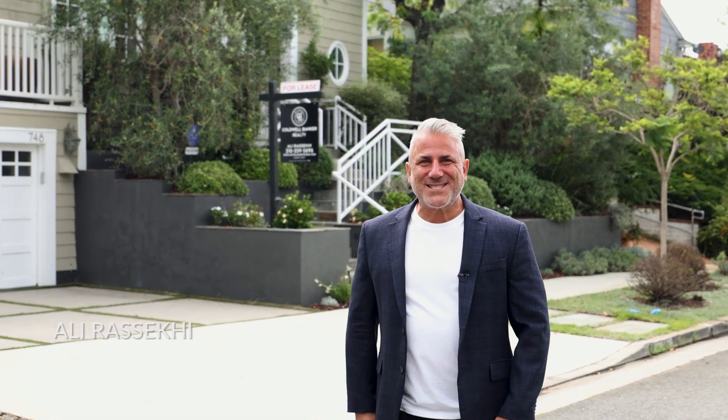Hi, everybody. Welcome to beautiful Pacific Palisades, California. Today, we're on Muskingum Avenue, which is in the El Medio Bluffs neighborhood of Pacific Palisades. I'm going to show you a beautiful five-bedroom Cape Cod home that's available for lease.